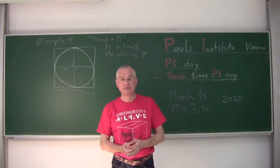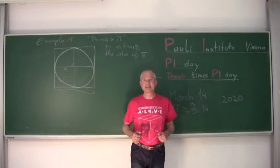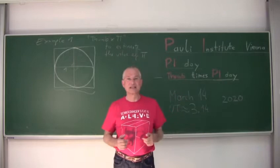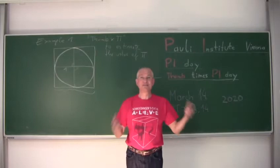We try here in Vienna to do one event locally in the seminar room of the Pauli Institute. Our university is not completely locked down; professors can still come to the office. So here we are in the seminar room, and at the end of my talk we shall go all around the world and invite colleagues to give a statement on PIE Day in 2020.